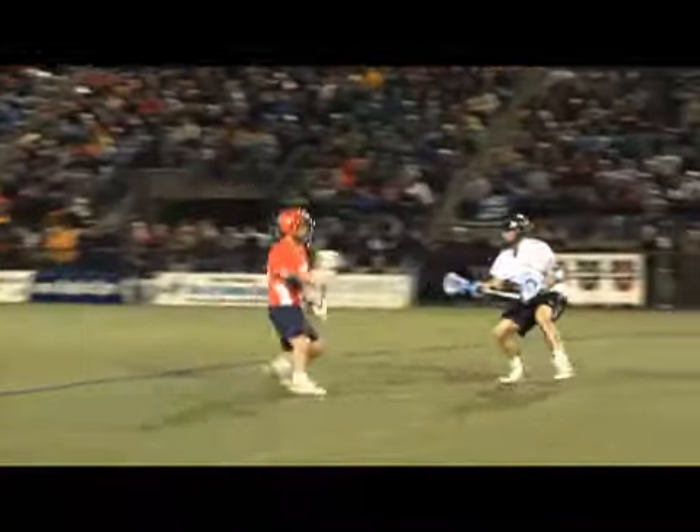Defender slides out on him and he centers it out to the top of the box with Brian Carroll. Carroll flips a left-handed pass and a shot and a goal by Steve Giannone!